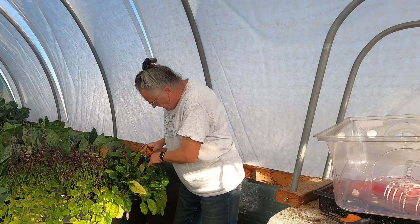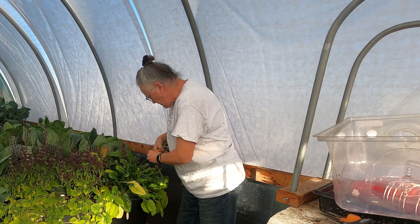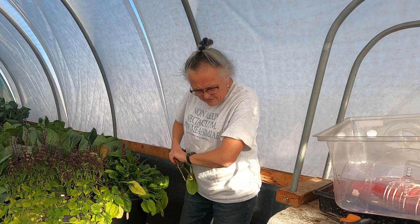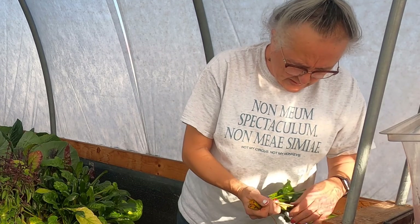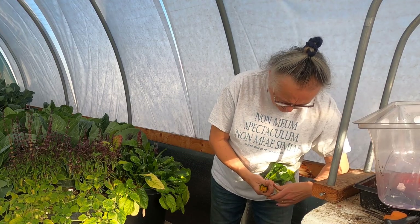I always feel like they didn't grow quite as fast as they should have, or I don't know, something. I used to have pretty good luck in the yard, but we lost them too many times in a row to rodents, so I kind of gave up on that.